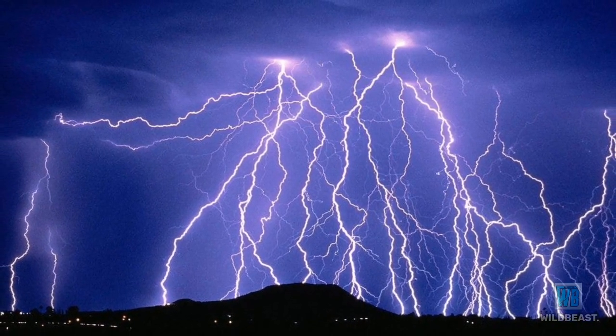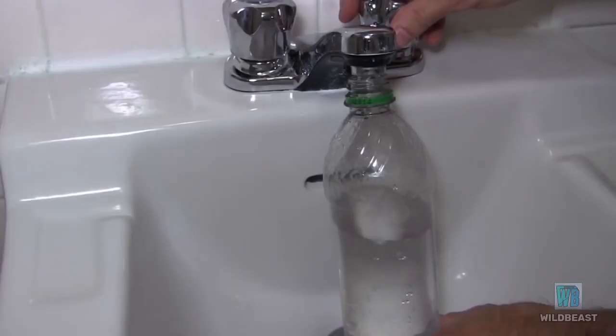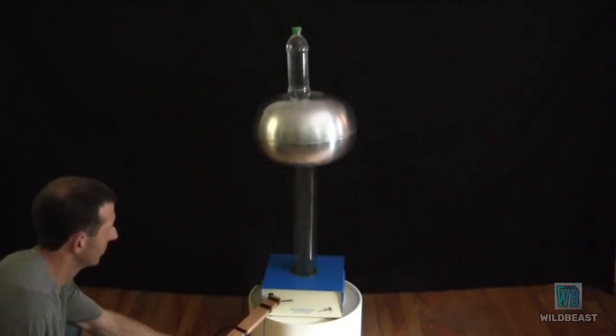Here is a good example of what I mean. I first bring out my Van de Graaff generator, then fill a bottle with water. I then place that on top of the Van de Graaff generator. I turn the Van de Graaff on, and this happens.